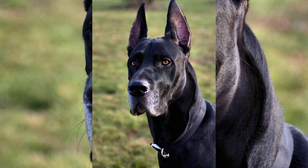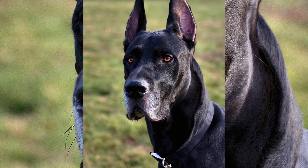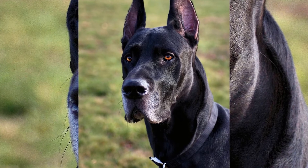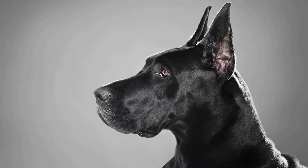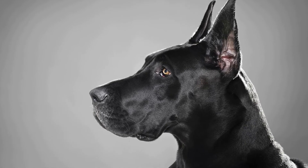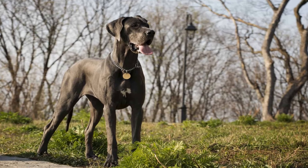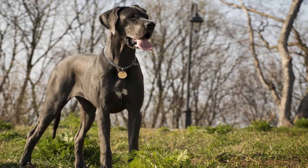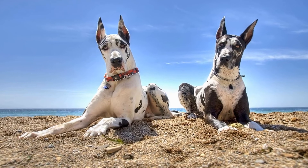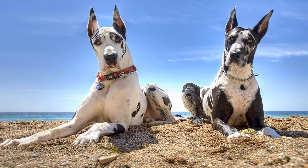Grace and speed. Despite their vast size, Great Danes possess an incredible ability to move with grace and agility. When they break into Zoomies, their long legs effortlessly cover large distances with each stride, defying expectations for such a massive breed. The way their powerful muscles propel them forward is nothing short of extraordinary. It is at these moments that one truly appreciates the athleticism and strength that lies within these gentle giants.